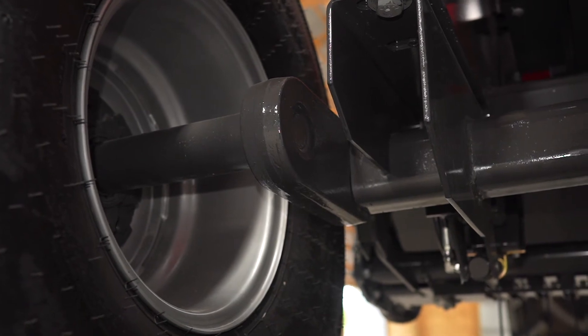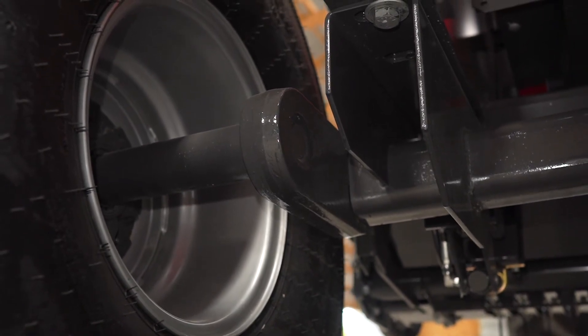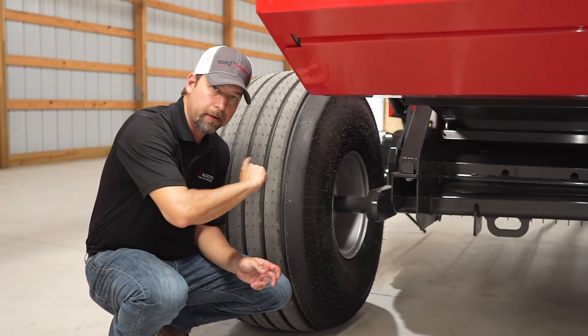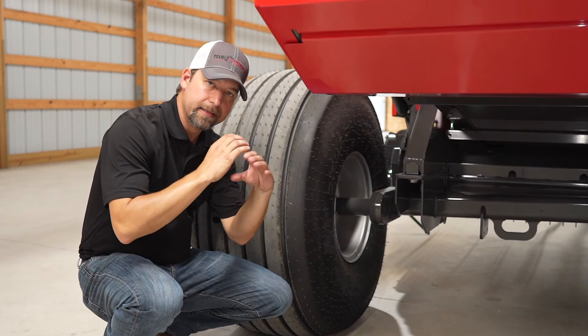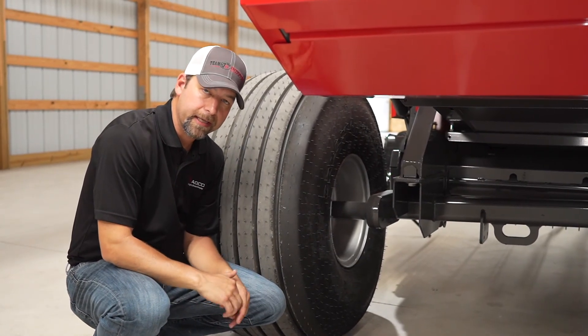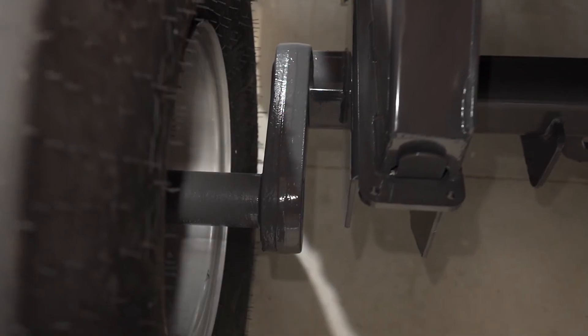You may be familiar with the torsion axle from some tillage equipment and trailers. We have full-length square tubing and full-length rubber running all the way down the axle, and as that axle moves — whether you're going through a rough field or down the road — it will maintain your flotation and give you a smooth ride.